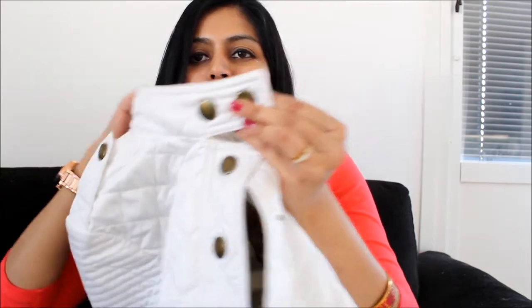It buttons up to the top and you can even button up the collar. So normally I would not button it up completely, but let me show you — if you do button it completely, it gives you this option of a fully closed look. And if you're feeling a bit chilly and want to button it up a little more, you have that option too. Here — this is the complete buttoned-up look.